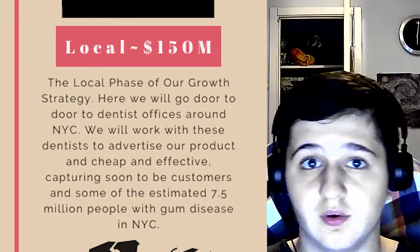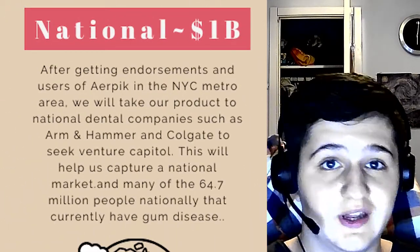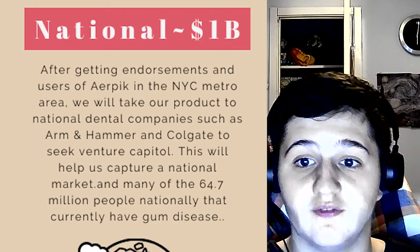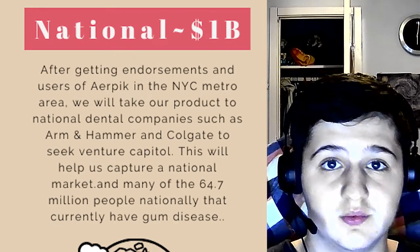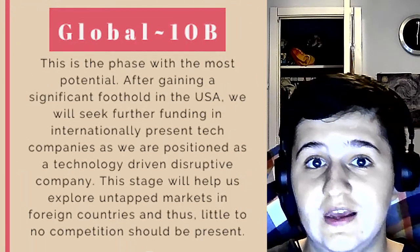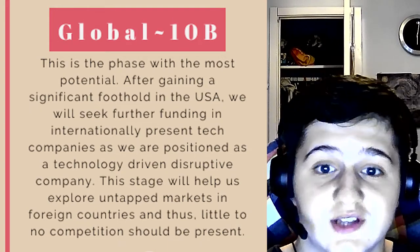Once several dentists are using our products, we will then pitch our idea to national and international dental brands — things like Colgate, Arm & Hammer, and other household names — as a new, more effective method of dental hygiene. This product's main selling point is its innovative approach, which breaks the value-cost trade-off, allowing us to be completely uncontested. This will be compounded even more by our expansion into global markets, where periodontitis treatment is often very inaccessible.